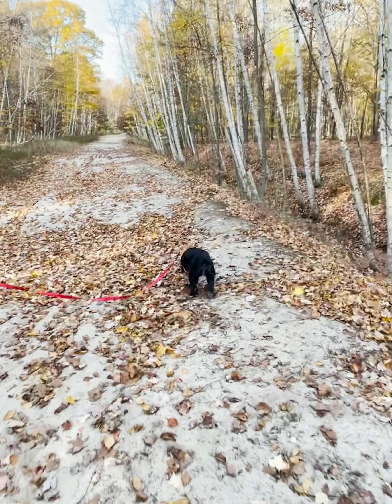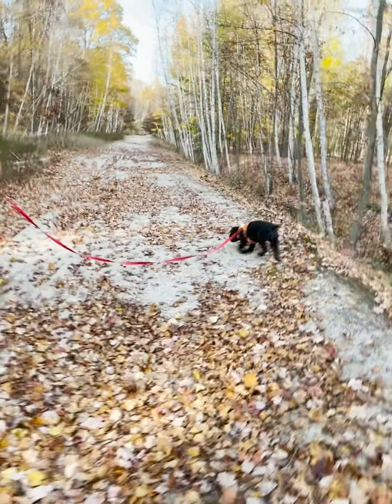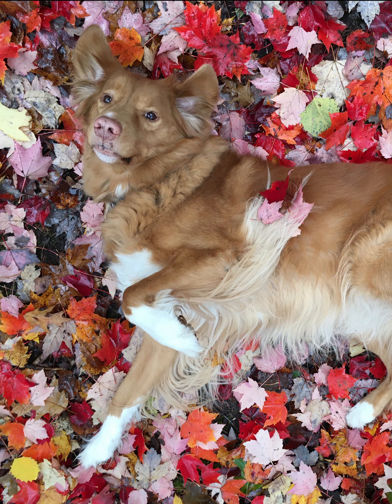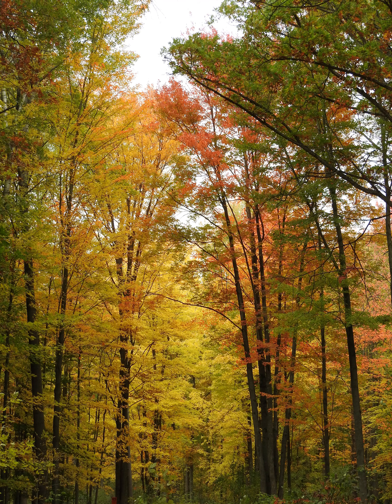I hope you get out and enjoy what's left of our fall color. And even if the leaves are dropping, there's still plenty of fun to be had with those colorful leaf piles. I hope you get out and enjoy what nature has to offer this time of year. Take care and have a good week.